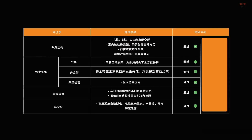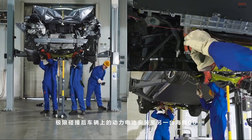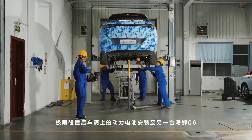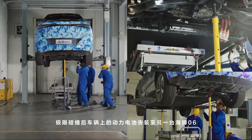But what truly makes this test unique is how the blade battery performed. Thanks to the cell-to-body architecture, the battery is not just along for the ride — it is part of the structural backbone. There were no leaks, no fires, and no electrical failure. The high voltage system shut down instantly as designed.